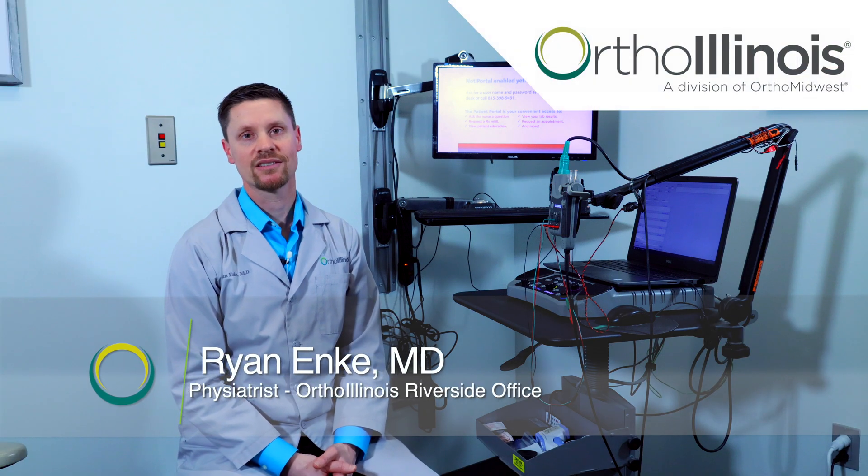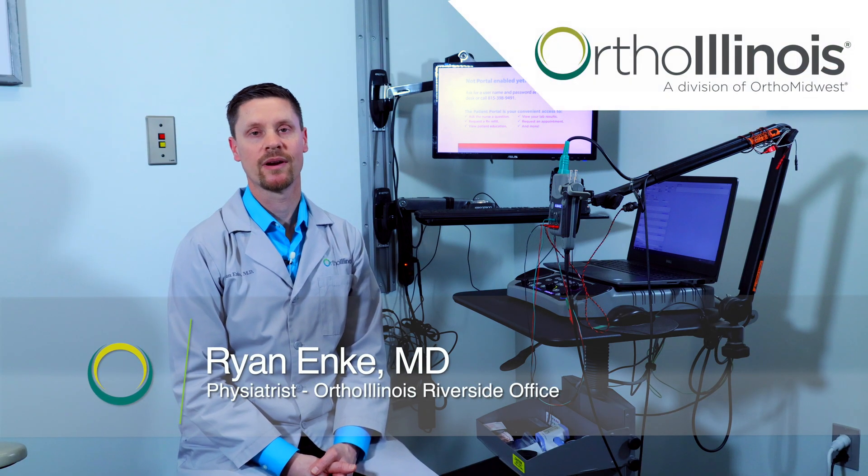Hi, I'm Dr. Ryan Enke. I'm a physiatrist at Ortho Illinois and I work primarily at our Riverside office.